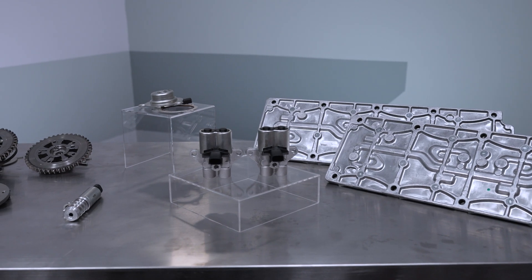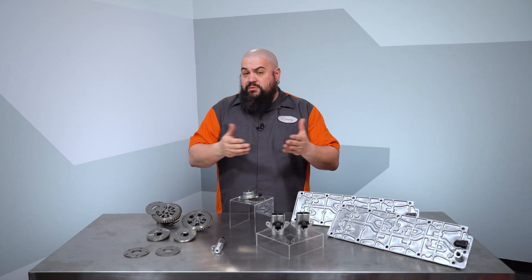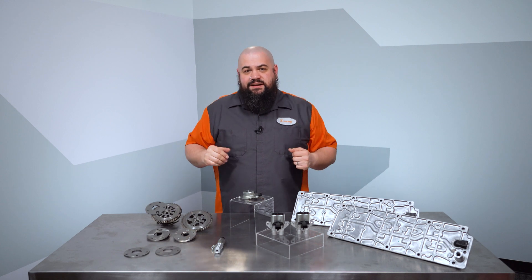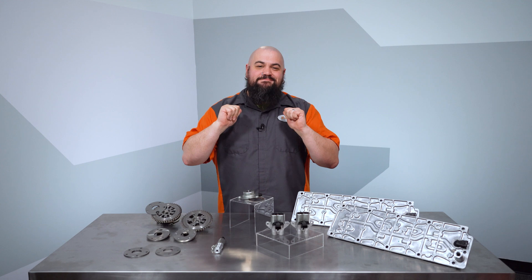We hope this video helps you identify quality in an aftermarket VVT solution when you see it and to know what to avoid. And remember, if you need anything at all, the Dorman Technical Support Team is always handy to help. Thanks for checking out our video on our VVT components. I'm Lem, and I'm out of here.